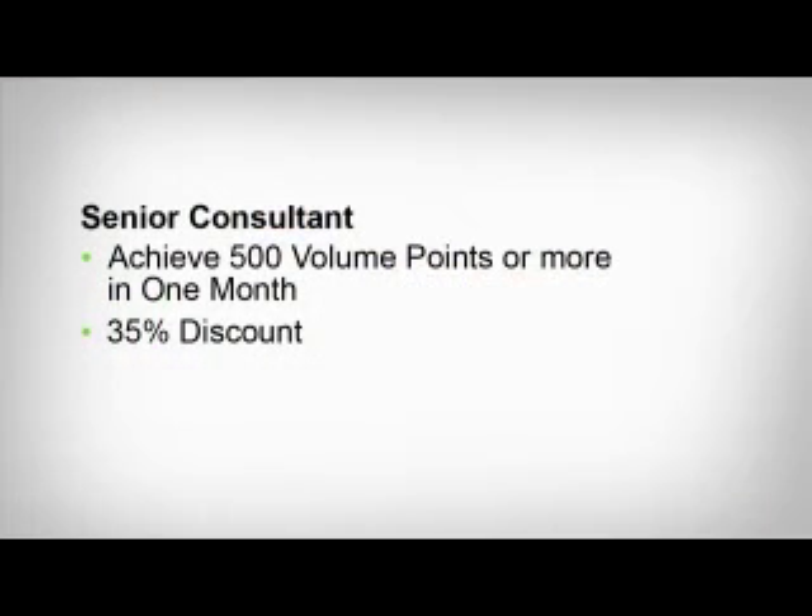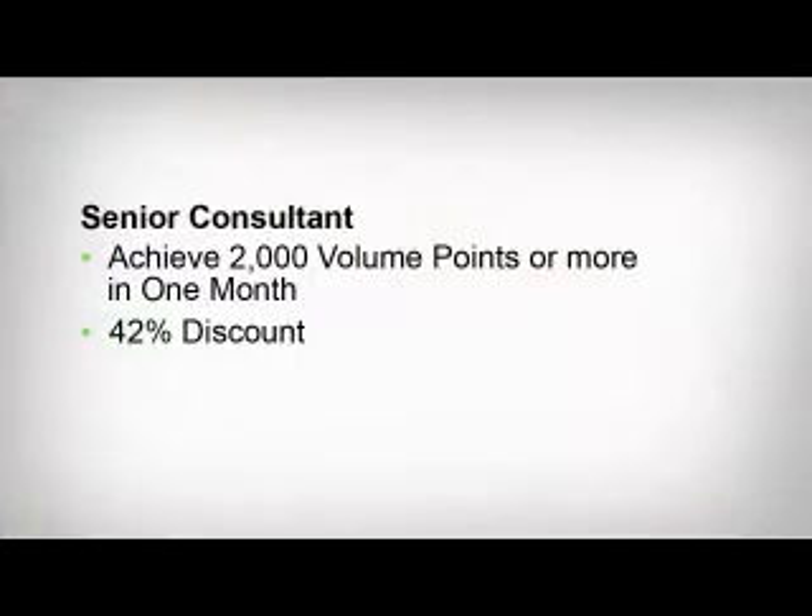To reach the senior consultant level and earn a 35% discount, you will need to accumulate 500 volume points in one calendar month. And once you've qualified as senior consultant, you will never go back to the 25% discount, as long as you remain active and in good standing. So you'll always be able to order your products at a minimum discount of 35%.